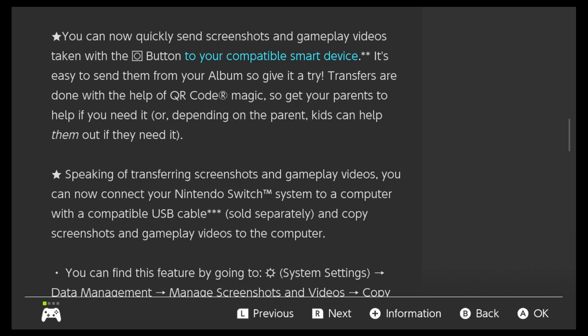You can now quickly send screenshots and gameplay videos taken with the capture button to your compatible smart device. It's easy to send them from your album, so give it a try. Transfers are done with the help of a QR code — magic! So get your parents to help you if you need it. Or depending on the parent, kids can help them out — yeah, that's more likely, Nintendo.